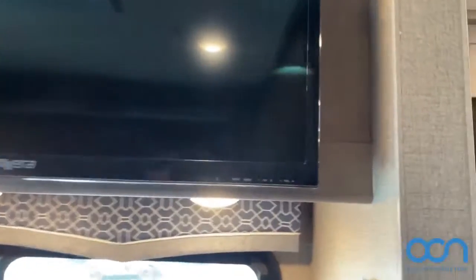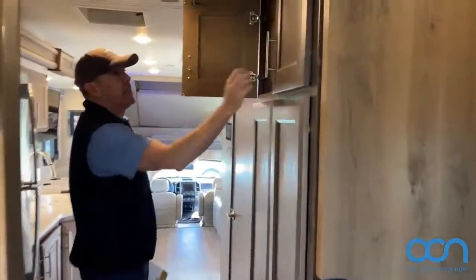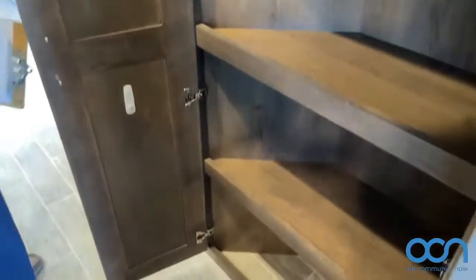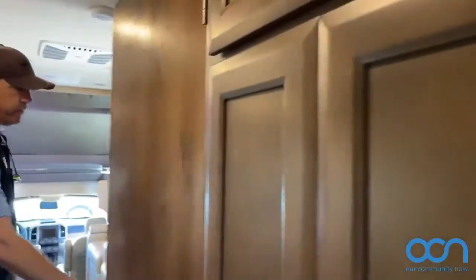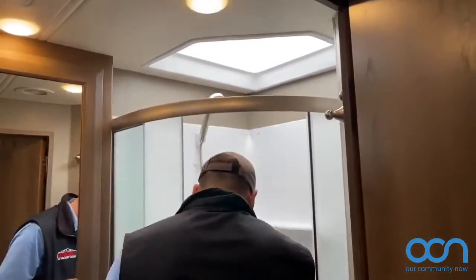Coming out here, you do have a nice slider door if you want privacy — keep that clicked when you're traveling so it doesn't come off track. You've got this nice pantry here for the kitchen, which we all know we could always use more of in a motorhome.